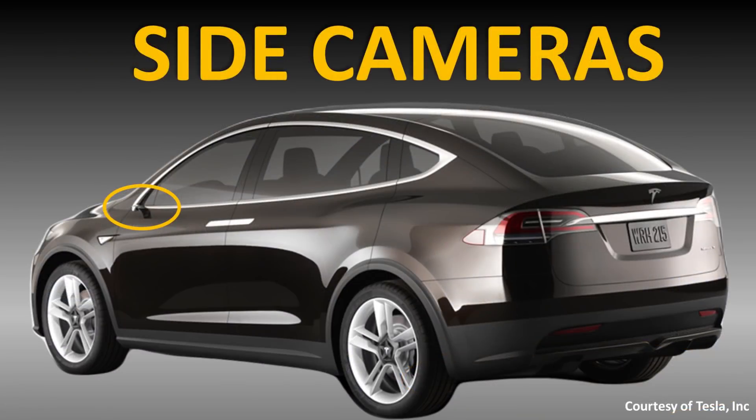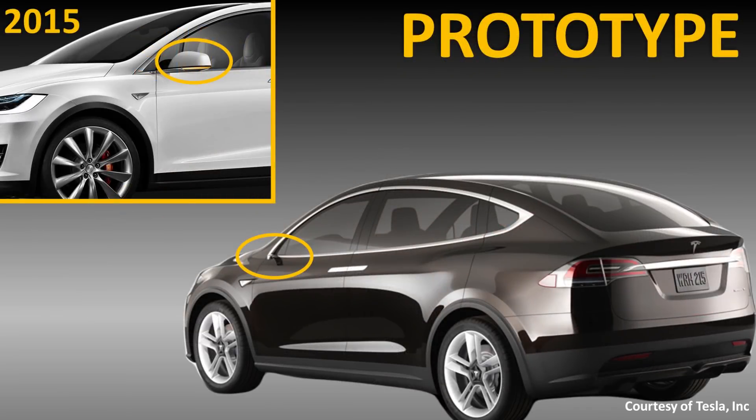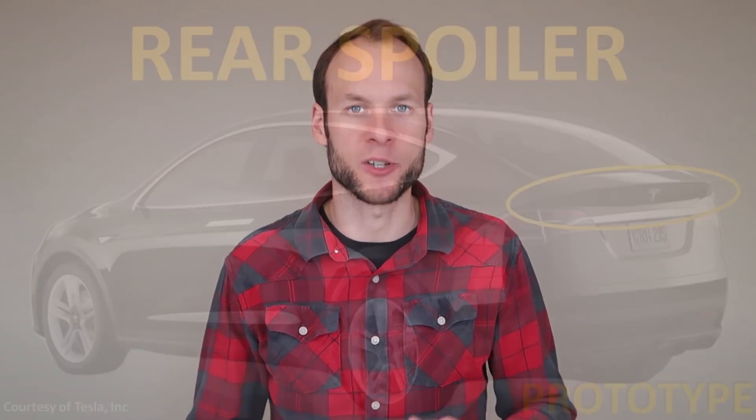Another really noticeable change from the prototype to the production model was the fact that the Model X prototype did not have side view mirrors, but rather it had side cameras. Due to government regulations, the actual production version of the Model X had side view mirrors instead of these cameras. Hopefully sometime in the future, Tesla will be able to have these side cameras on their vehicles because they do reduce vehicle drag and, in my opinion, they offer a much cleaner look.